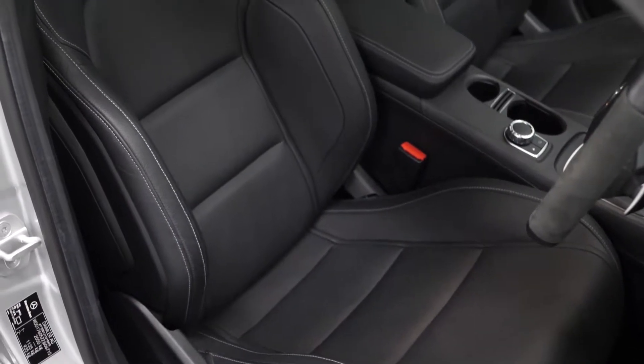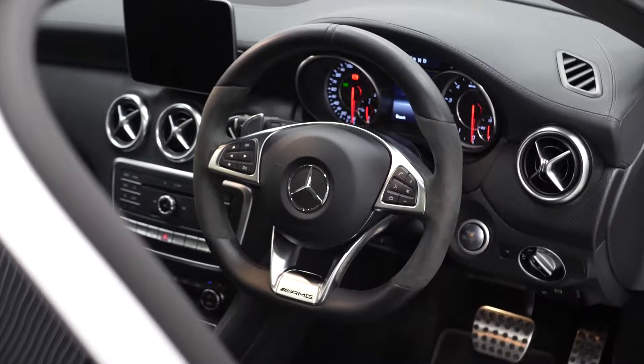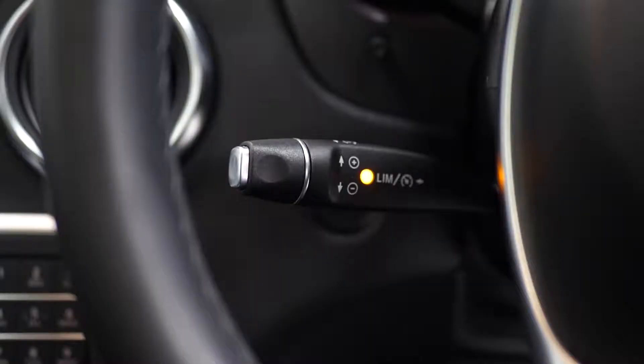You've got a full leather interior as standard, along with the AMG Recaro trimmed front seats for the driver and passenger. You've got your leather multifunction steering wheel and cruise control as standard.